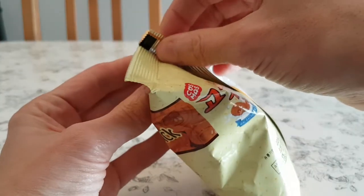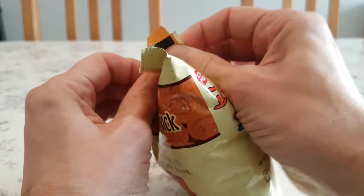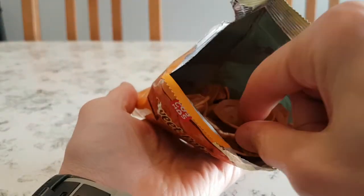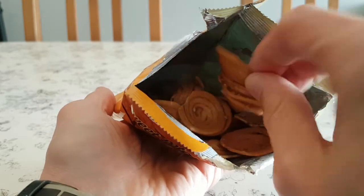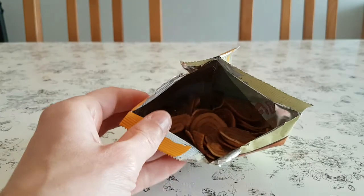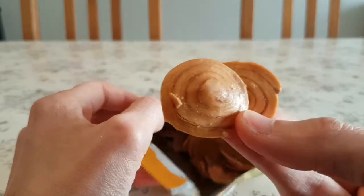This is gonna be quite loud, so you have been warned. If I can actually open it... that's what's inside the packet. They look like swirly things — they really look like snail shells, they really do.